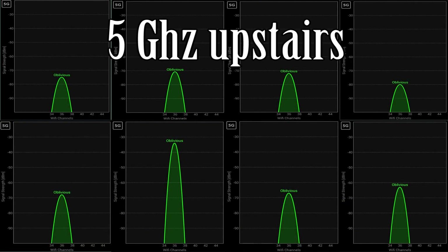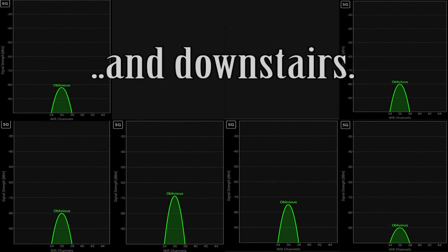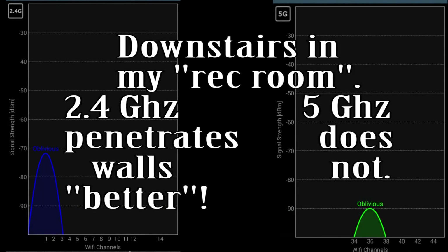Upon doing the same scan within the 5 GHz band, there were no other channels conflicting with mine. This does not mean that it won't happen in the future though. Now there is one very important thing to keep in mind here.